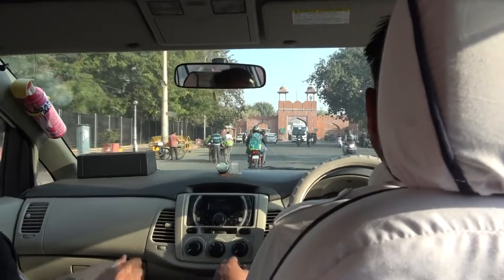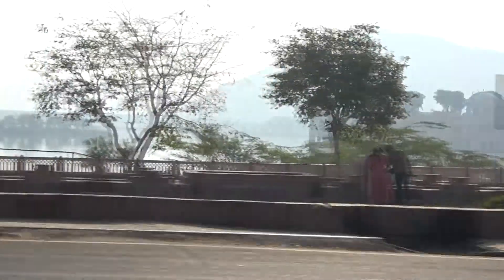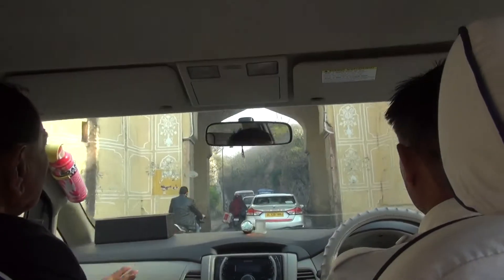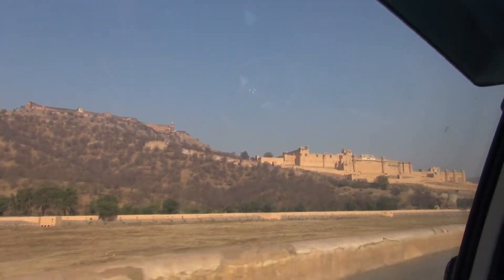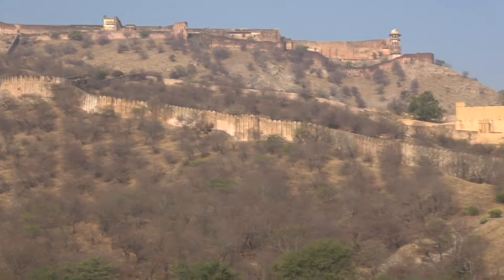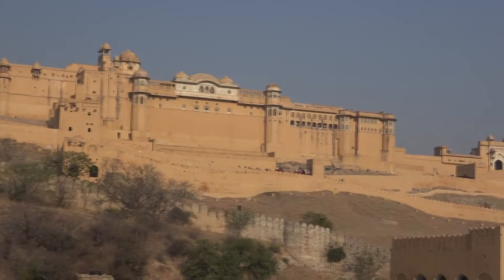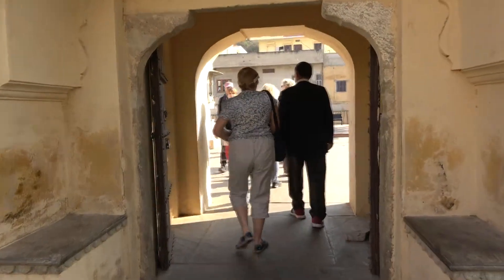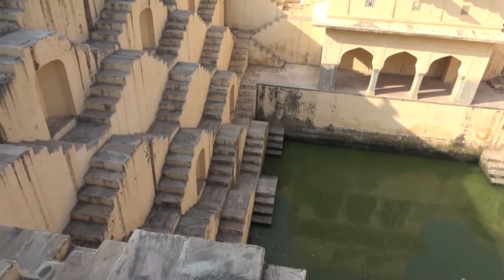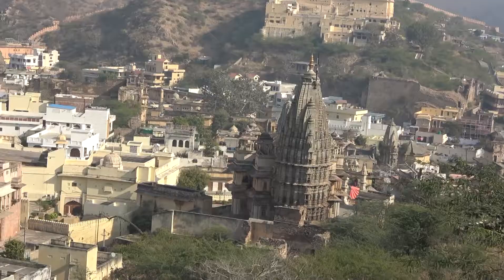We headed north to the Amber Palace, passing the north gate, the Queen's cremation house, and Jaal Mahal. We had our first sight of the Amber Fort, with Jaigarh Fort above it on the hilltop. On the approach to the fort we visited a traditional stepwell. Water levels were low after two monsoon failures. Elephant transport is available to the first courtyard, but we walked. We could see the view back to the well as we approached.